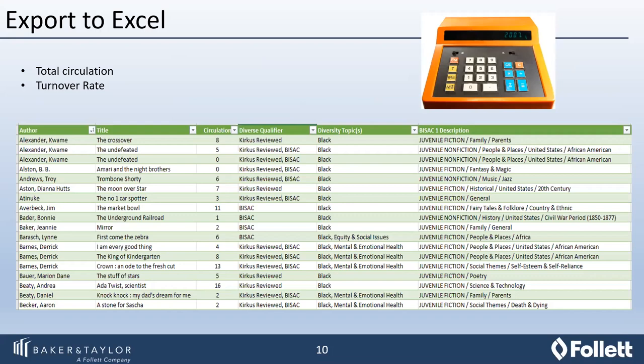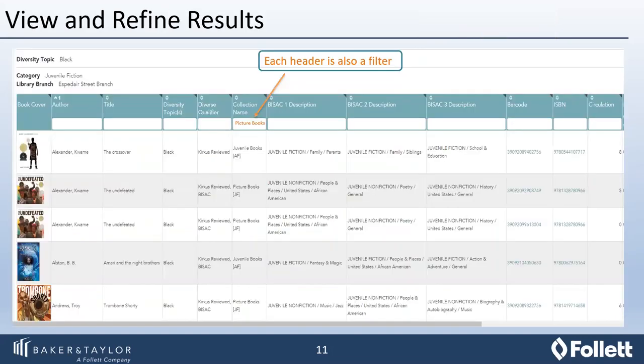Sometimes more than one qualifier was used, and more than one topic was assigned based on those qualifiers. Going back into the product itself, this is where you can view and refine your results. The headers are also a filter so you can get a little more refined in terms of what you're trying to examine. This is also where you have the ability to modify diversity topics — maybe a title was given more than one diversity topic and your staff doesn't agree with one of them. You do have the ability to modify that internally for your own collection.